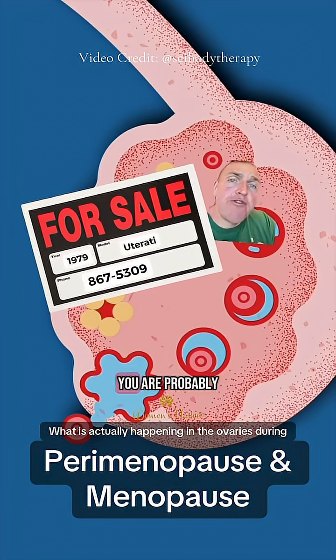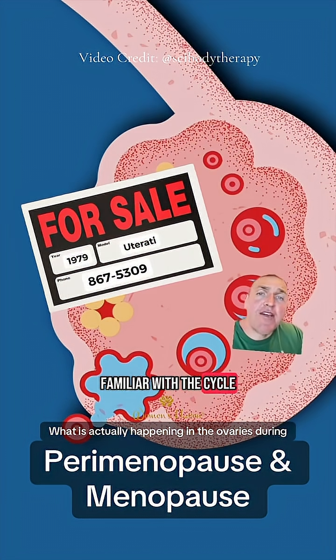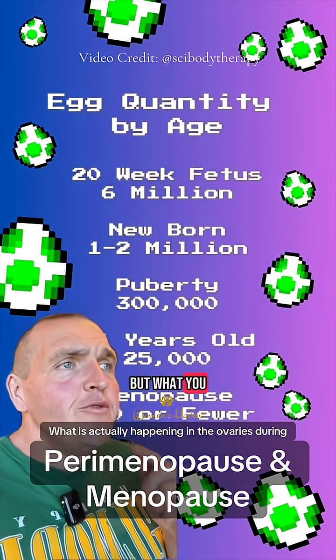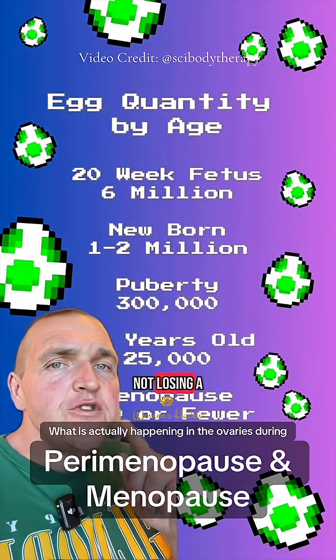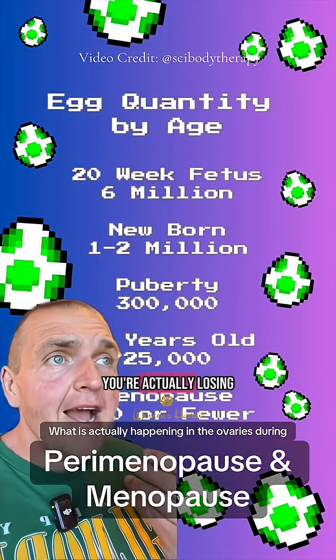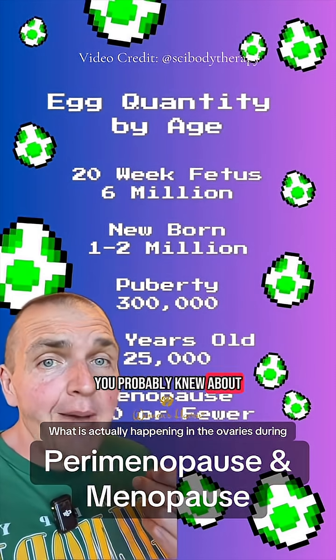If you are an owner of ovaries, you are probably familiar with the cycle that causes one egg each month to mature and be ovulated. But what you may not know is that you're not losing a single egg each month — over the course of your life, you're actually losing way more than you probably knew about.